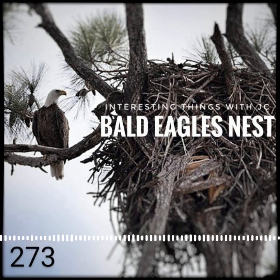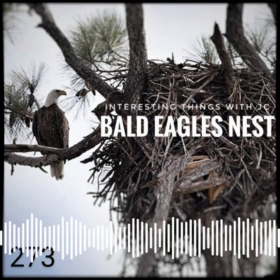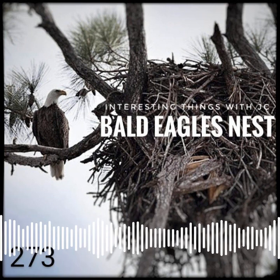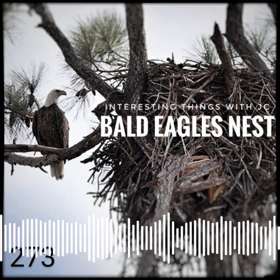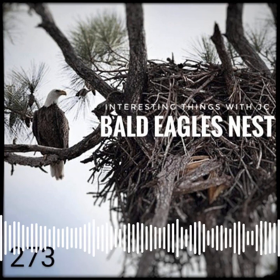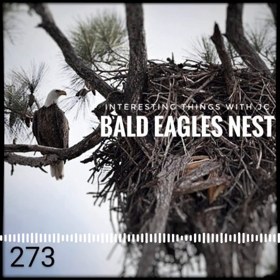Most nests are about 6 feet across at the top. With two adult eagles and one, two, or sometimes three young in the nest, bald eagles start laying eggs when their nest is finished. As the young bald eagles approach the age where they leave the nest, their wingspan is 6 feet or more, taking up most of the nest.